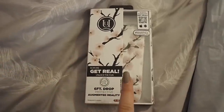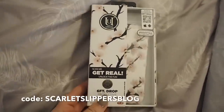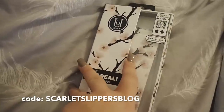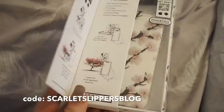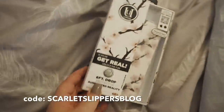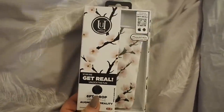I just thought I'd show you a couple of bits of blogger mail. I did show this the other day, however I completely forgot to tell you guys my discount code. This is a brand called Unique London — they sent me this gorgeous blossom phone case. It's so sturdy, really pretty and minimalistic. I absolutely adore it. If you use the code ScarletSlippersBlog you can get 10% off any of their phone cases.